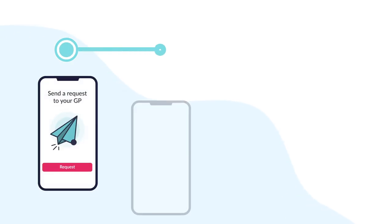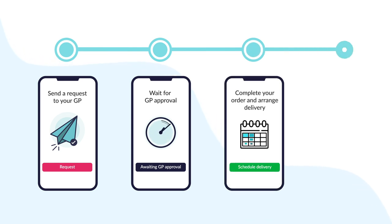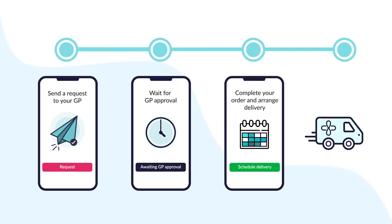Requesting and ordering your medication is quick and easy through the Flow app. There are just a few simple steps for you to complete to request your prescription with your GP and schedule the delivery of your medication. Step 1.